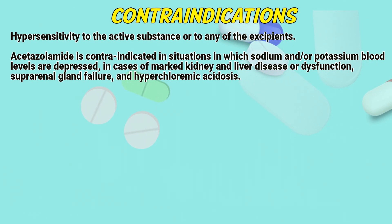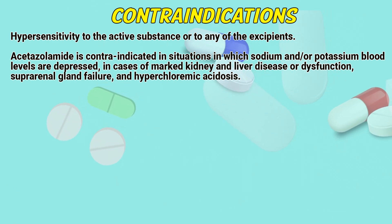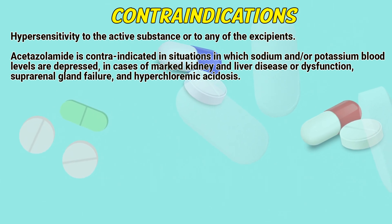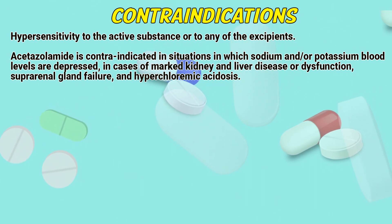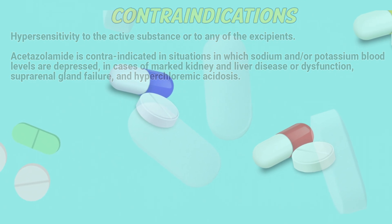Contraindications. Hypersensitivity to the active substance or any of the excipients. Acetazolamide is contraindicated in situations in which sodium and/or potassium blood levels are depressed, in cases of marked kidney and liver disease or dysfunction, suprarenal gland failure, and hyperchloremic acidosis.